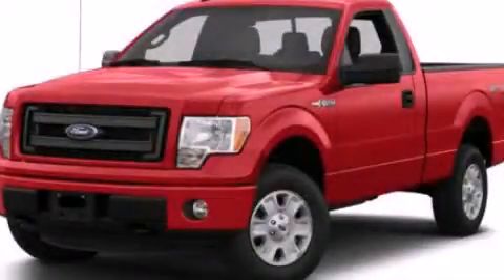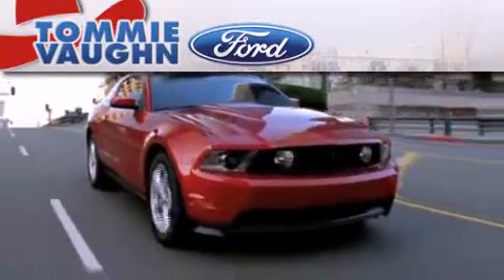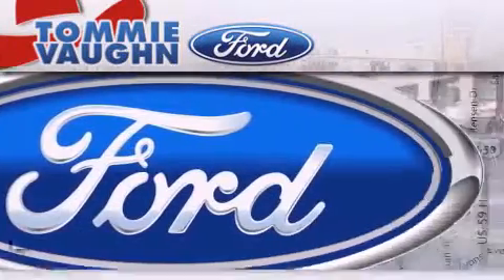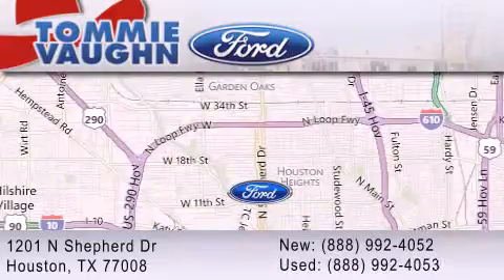Please call us today for more information on this great vehicle. Thank you for considering Tommy Vaughn Ford for your next luxury vehicle. If you have any questions, please visit our website, give us a call or stop by our dealership located at 1201 North Shepard Drive in Houston.